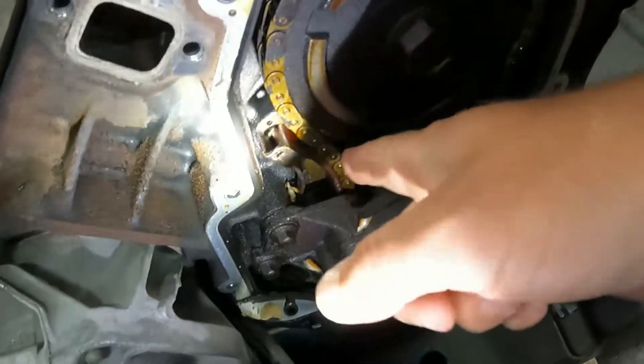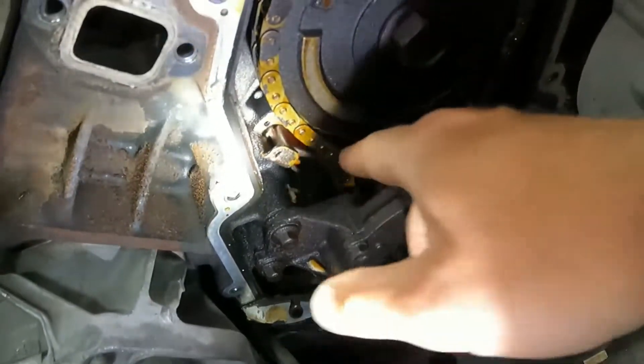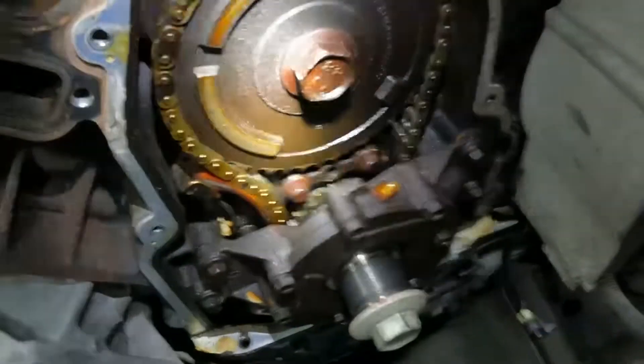There's a ton of slack on this side and that tensioner isn't doing really much of anything, because over here this guide is completely missing.